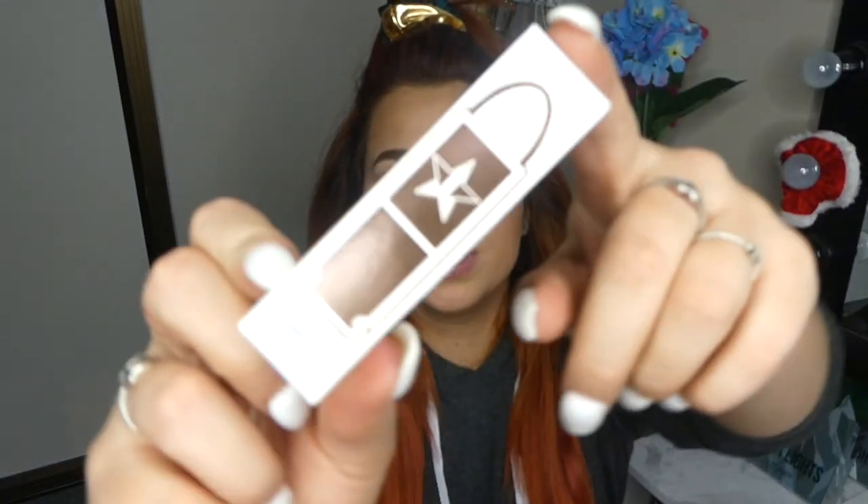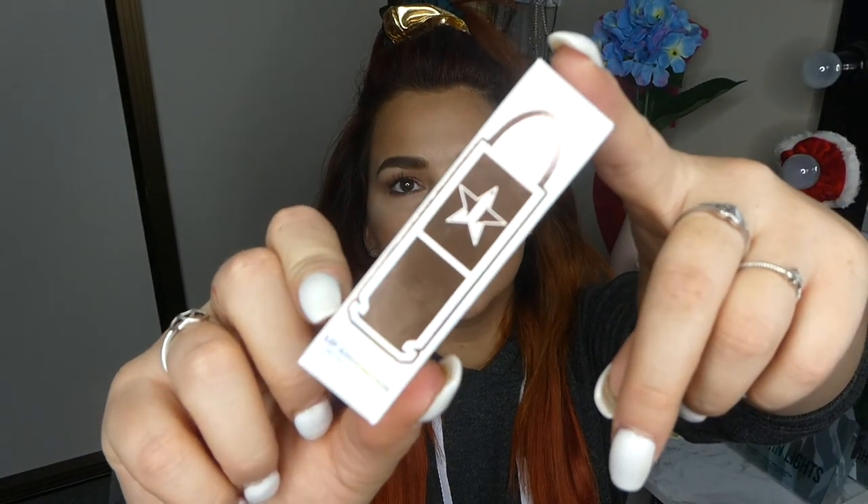I stupidly didn't order these when I did my Jeffree Star holiday collection videos. But I didn't order these, so that was really dumb of me. So I am reviewing the Jeffree Star lip ammunitions. This is shade Beam Me Up and this is part of the 2018 holiday collection.